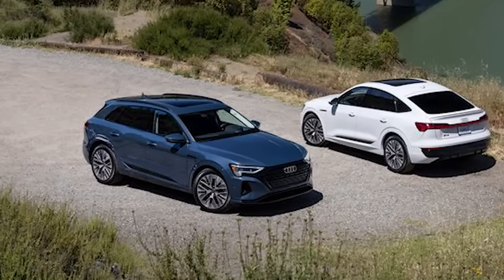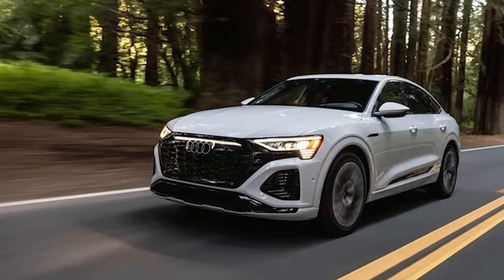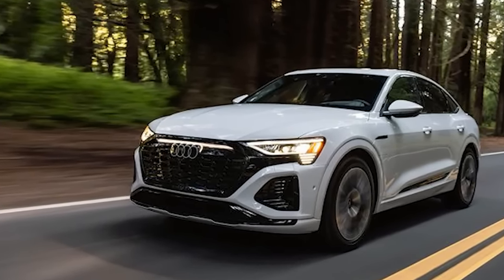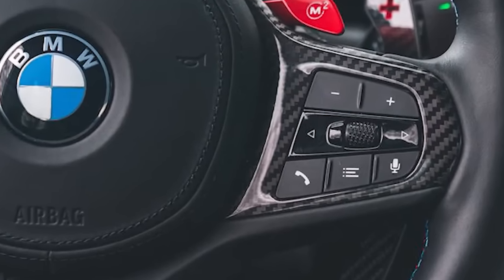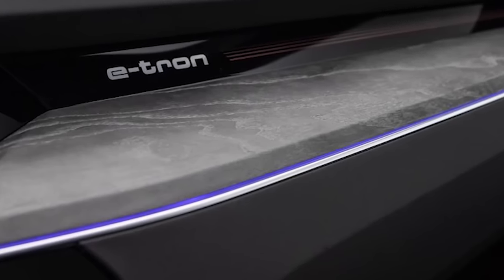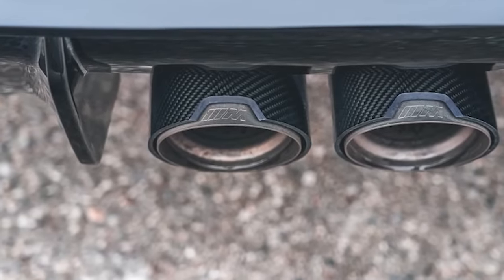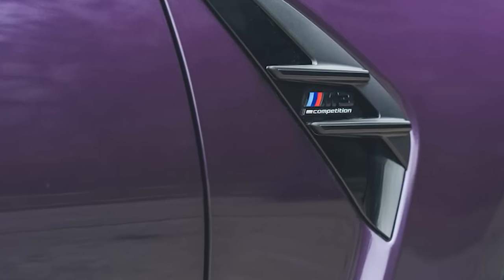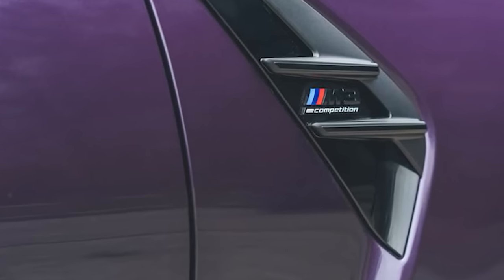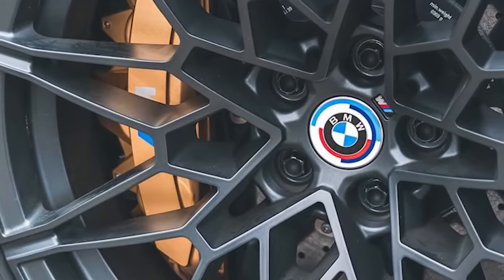It's quick, with a combined 402 horses from its two motors, but not neck-snappingly so. From a stoplight, a foot to the floor gets you to 60 mph in 5.4 seconds according to Audi — middling acceleration by EV standards, yet just the right amount of power for an SUV of this size. Not so fast that you're backing off in a panic, but plenty powerful to merge confidently into fast-moving traffic.